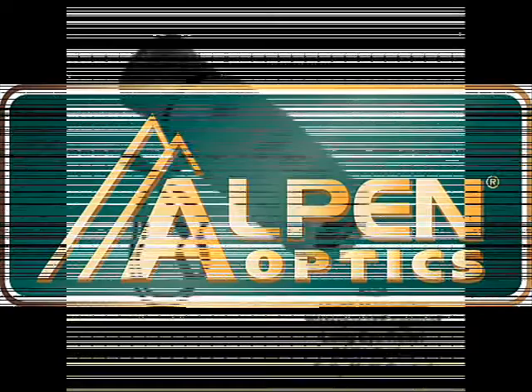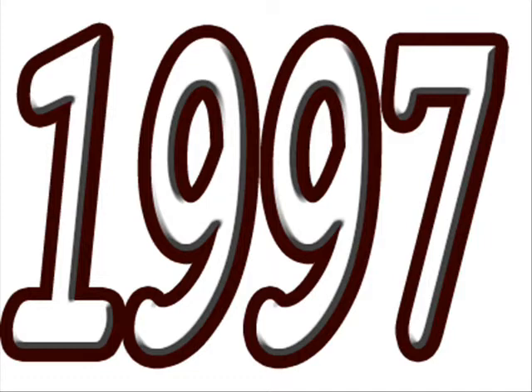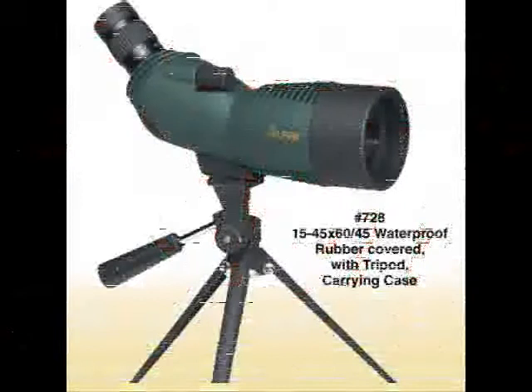Alpen is perhaps the newest name in sports optics, but Alpen produces excellent monoscopes, spotting scopes, binoculars, and the like. They started these lines only in 1997, but they have been offering top-caliber products at the best value.